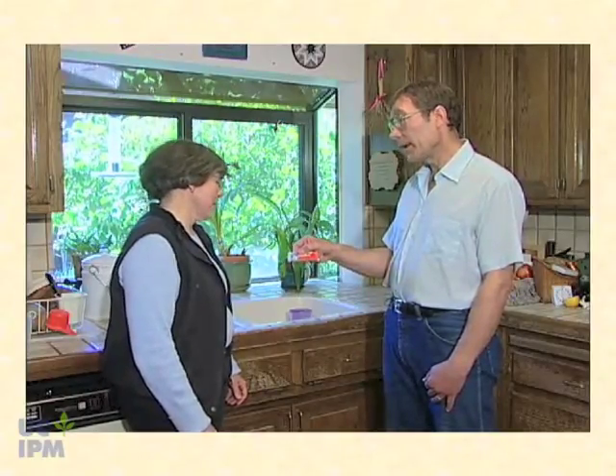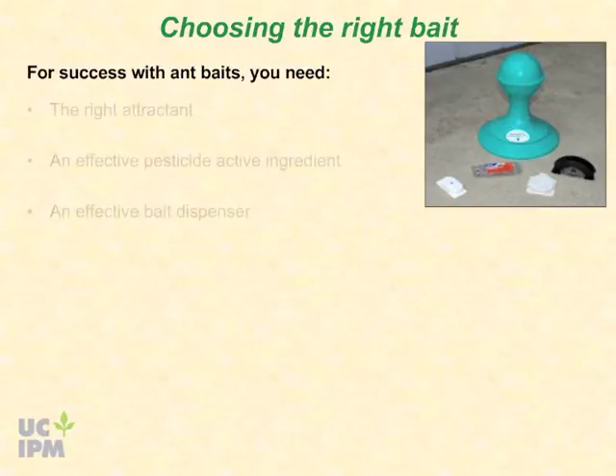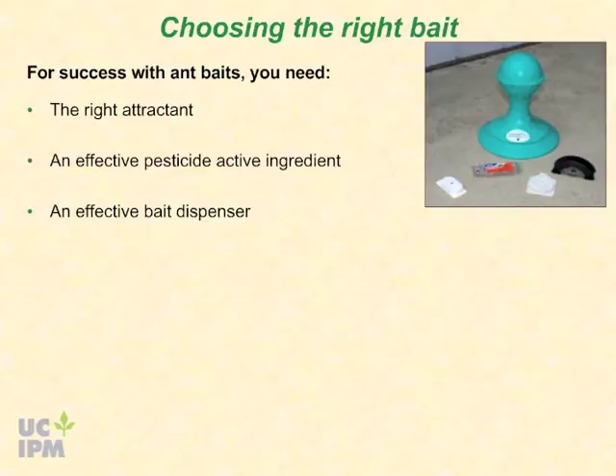Many people have tried baits but they never seem to work. Only certain baits are effective against Argentine ant, and you have to use them correctly. Choice of bait attractant, pesticide active ingredient, and bait dispenser are critical for obtaining good control.